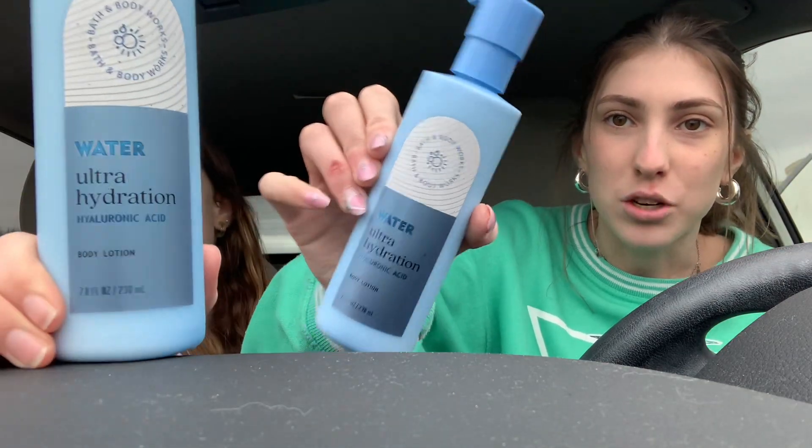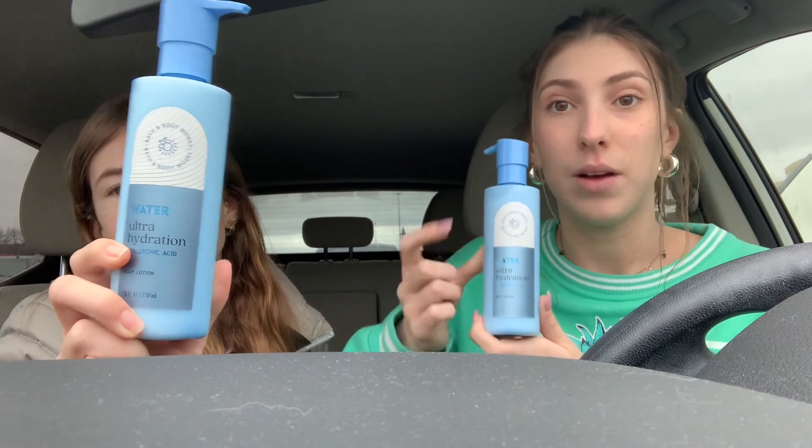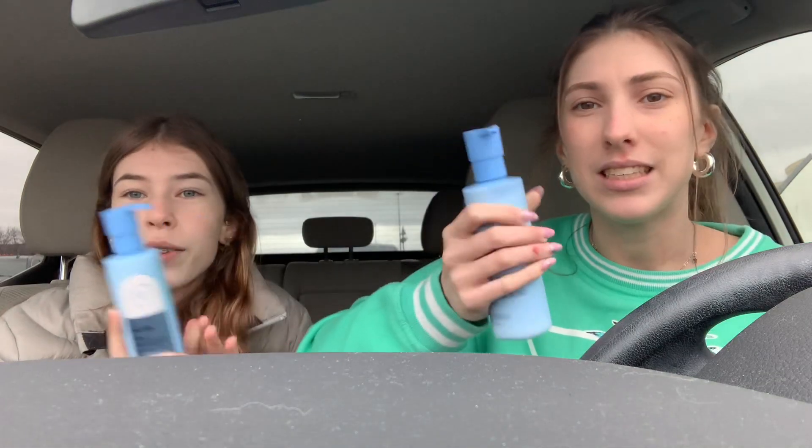We each got one of the same thing — the Water Ultra Hydration lotion. These are part of the sensitive skin line. They have a pink sensitive skin one, a brown cocoa butter one, and then this ultra hydrating one. Since our skin is dry we went with this one, and you can actually use it on your face. It smells like cucumber melon, which we love. It smells so good. These are usually $17.95, but we got them for $4.95.